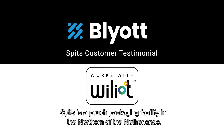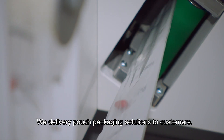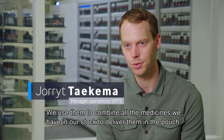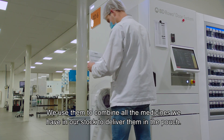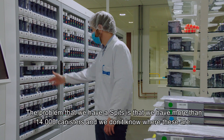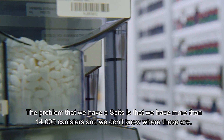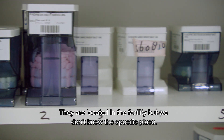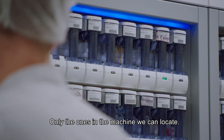Spitz is a pouch packaging facility in the north of the Netherlands. We deliver pouch packaging solutions to customers. Behind me are the pouch packaging machines — we use them to combine all the medicines in our stock to deliver them in the pouch. Our current production is more than one million pouches a week. The problem we have at Spitz is that we have more than 14,000 canisters and we don't know where they are. Only the ones in the machine we can locate.